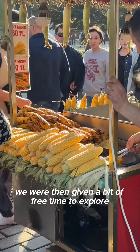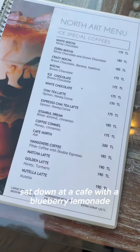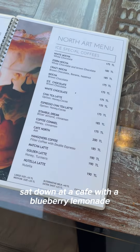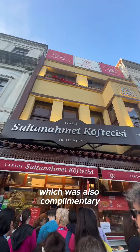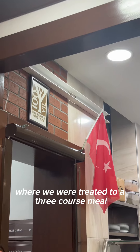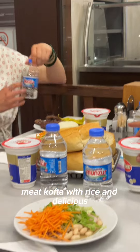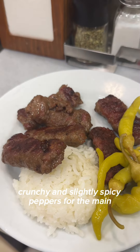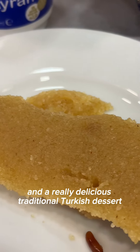We were then given a bit of free time to explore, so I just went off on a side street and sat down at a cafe with a blueberry lemonade, just enjoying the glorious day. We then made our way to dinner, which was also complimentary, where we were treated to a three-course meal with vegetable salad to start, meat kofte with rice and delicious crunchy and slightly spicy peppers for the main, and a really delicious traditional Turkish dessert.